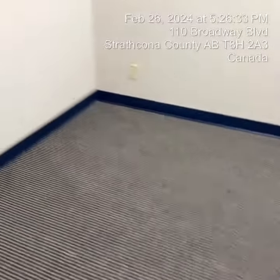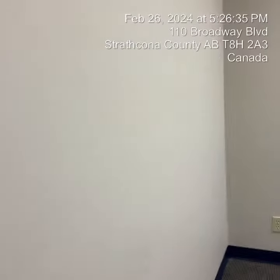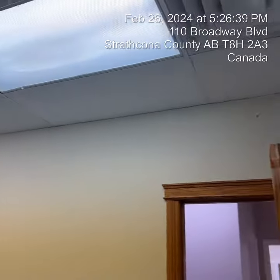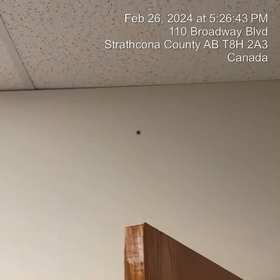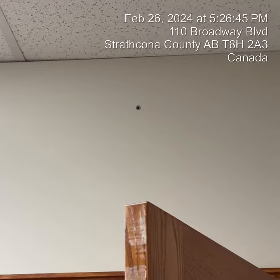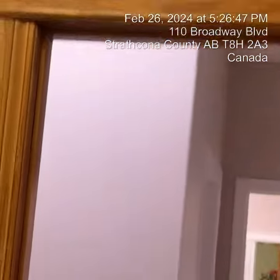The floor has been cleaned, and the paint has been touch-painted. We do notice on the top there is a small nail. We took a picture and made a record of it.